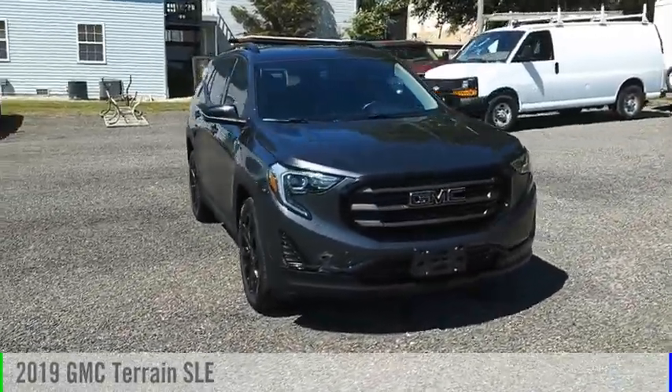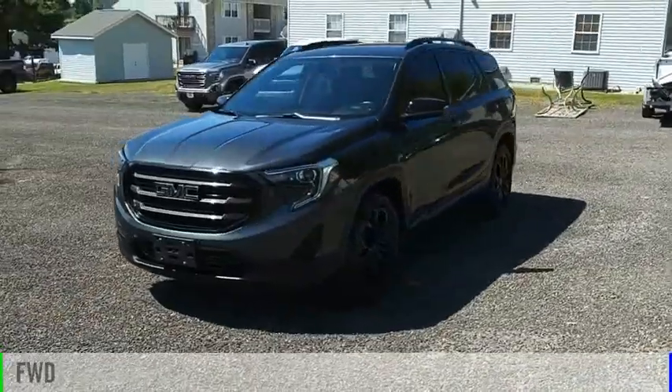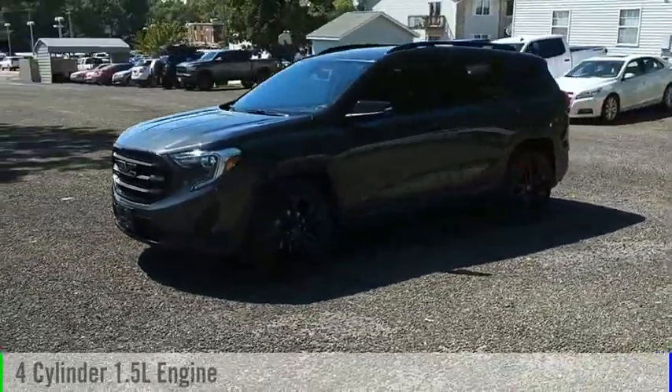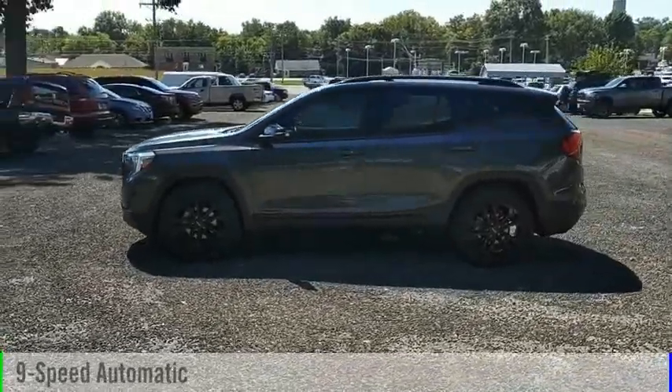Come test drive the 2019 Terrain. This vehicle is powered by a front-wheel drive, four-cylinder, 1.5-liter engine, and comes with a nine-speed automatic transmission.